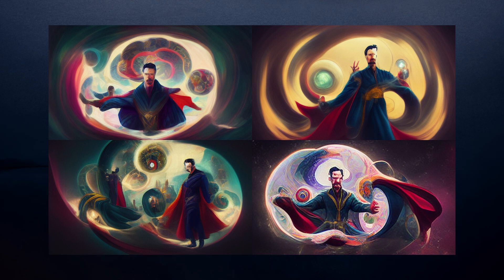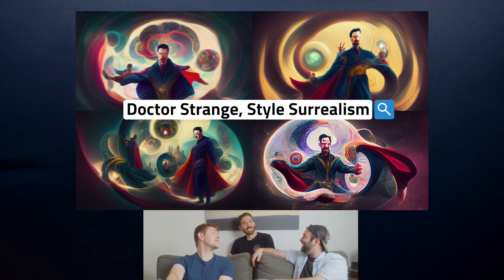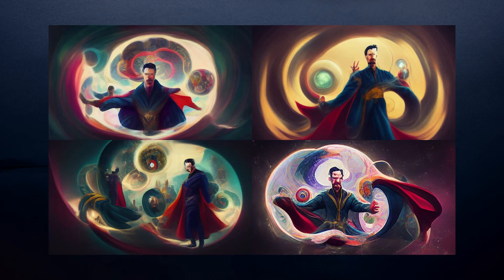Doctor Strange in the multiverse — yep! And the style: Van Gogh? No, nobody specific. Doctor Strange in the multiverse in the style of... Surrealism? Yes — Doctor Strange in the style of Surrealism, that was it. All four of them look really freaking awesome. I like the little creepy hand coming over his shoulder.